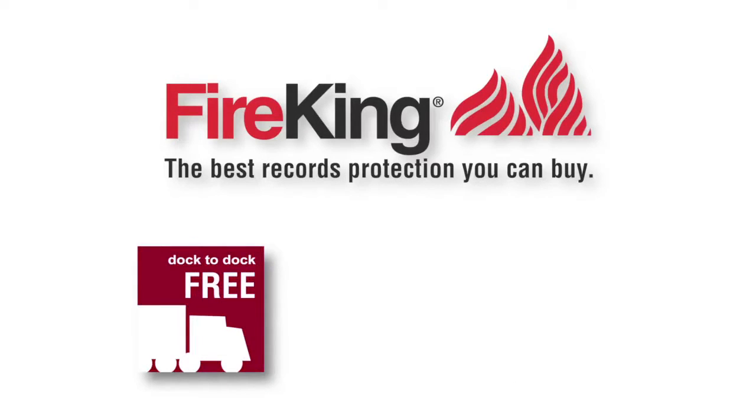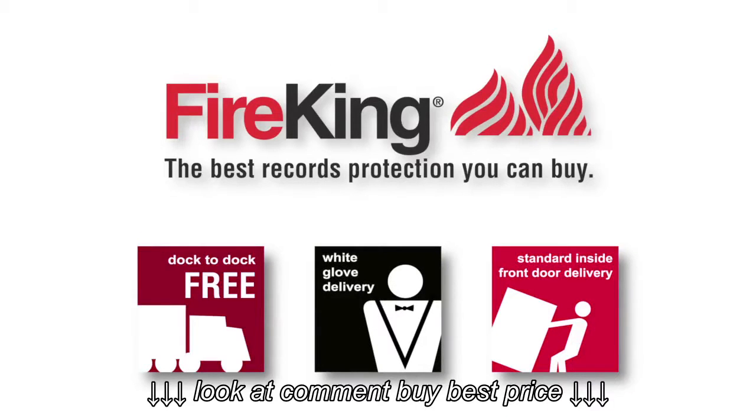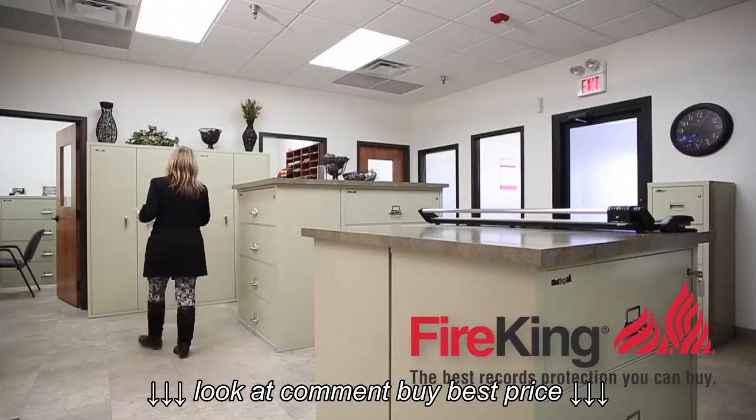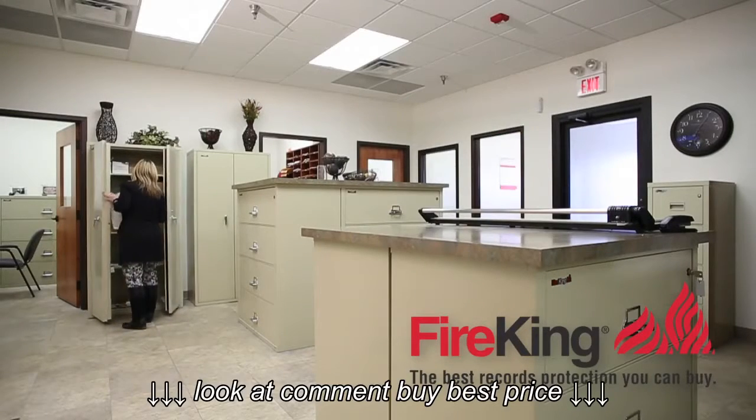We're also very happy to offer our premier white glove inside delivery service, where we unload and set up your Fire King file cabinet inside your office or your home. Whatever your business or lifestyle, Fire King vertical files are the best records protection you can buy.